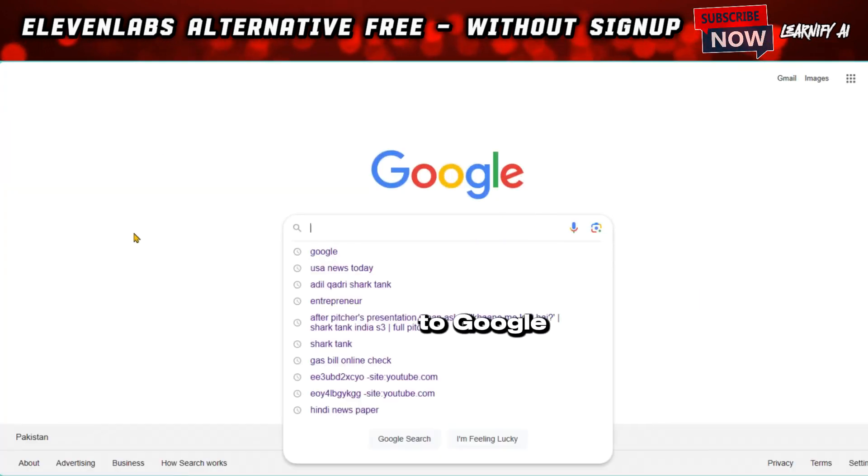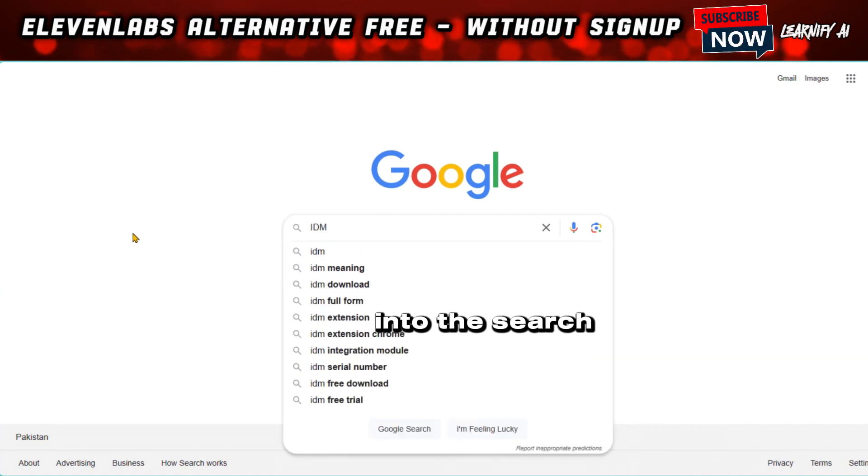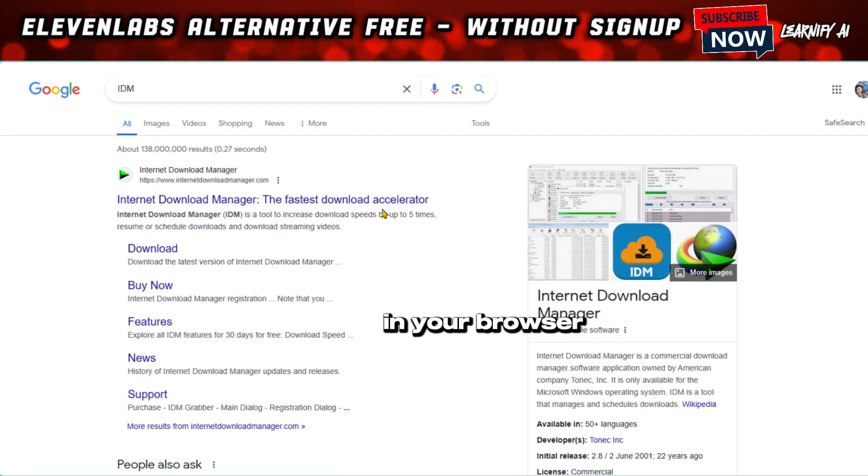First step: head over to Google and type IDM extension, or just IDM, into the search bar. If you have already installed IDM or any video download extension in your browser, you can move on to the next part.